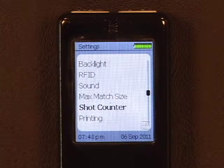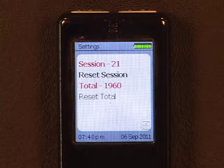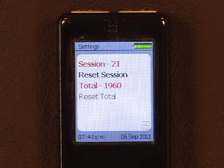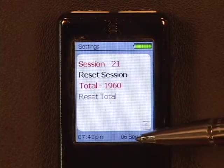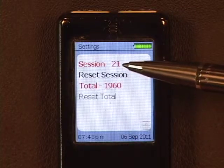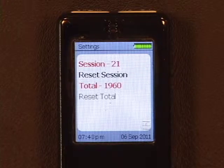Here's how it works. The shot counter, which can be found in the settings menu, allows you to see exactly how many shots were recorded on a particular day. You can see here that today, under the date of the 6th of September, I've recorded 21 shots, and overall my timer has recorded 1,960 shots.